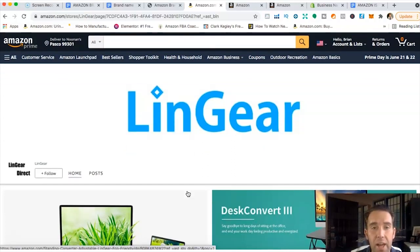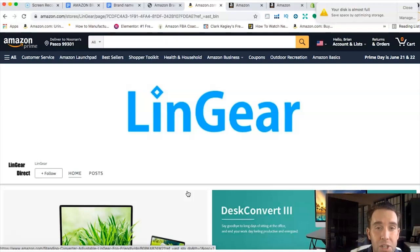That covers how to come up with a brand name, get brand exemption and approval on your listing, and then submit and get Amazon brand registry. I hope you found this video valuable. Leave any questions or comments below, and I'll link the next recommended videos at the end of this one.